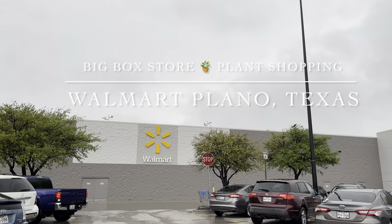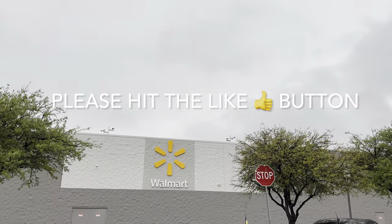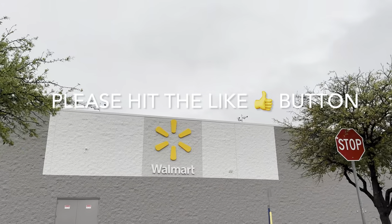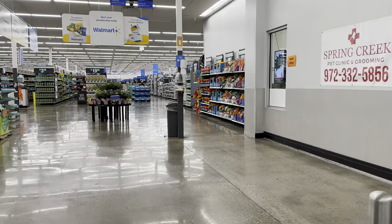Good day, my plant foldies. This is Richie at Growfolds and today we will be big box store plant shopping at the Walmart out in Plano, Texas. Please make sure you guys are hitting the like button. For my plant foldies — which is what I call my viewers and subscribers — welcome back. And for my new followers, please make sure you are hitting that subscribe button.